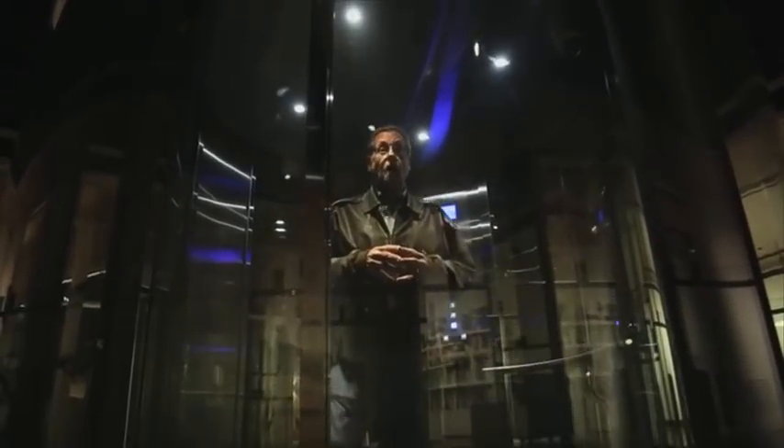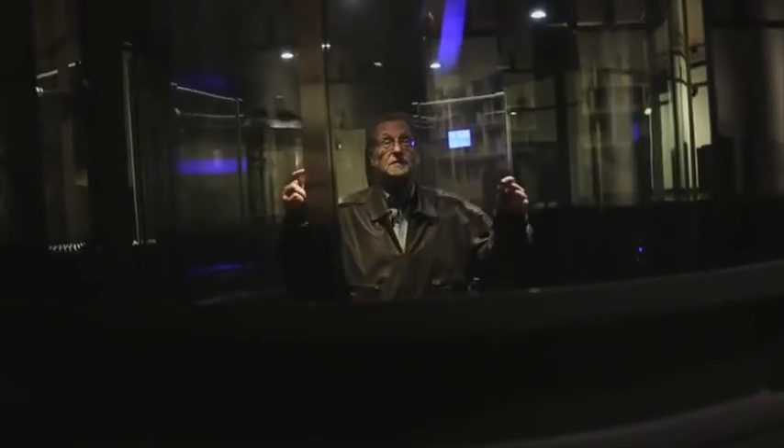Now, every city will tell you they've got a great underground art scene, but in Hobart, they're not kidding — literally 56 feet underground. It's called the Museum of Old and New Art.